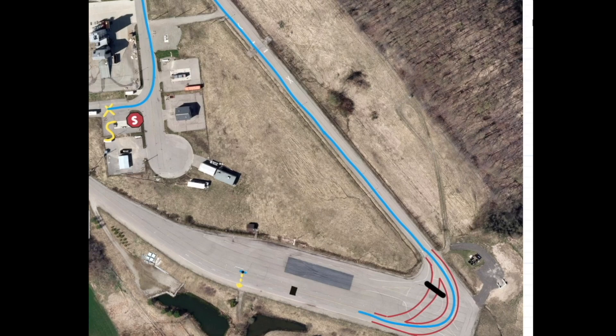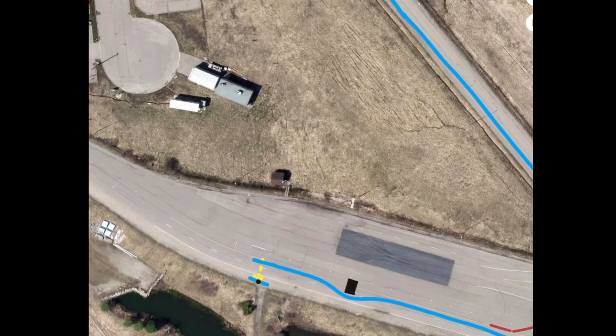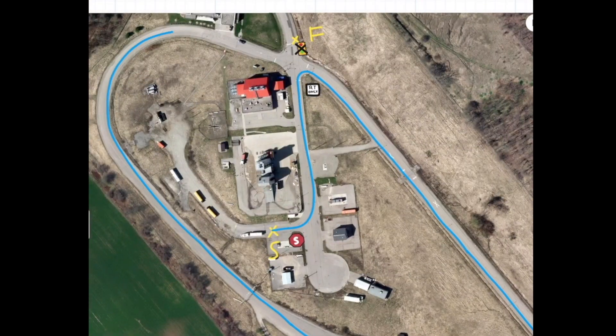While driving along the skid pad area, the vehicle encounters two other features: the first being a static obstacle that the vehicle must change lanes to avoid, and the second being a pedestrian which crosses the road. After the pedestrian finishes crossing, the vehicle takes the long curve back up to the four-way intersection.